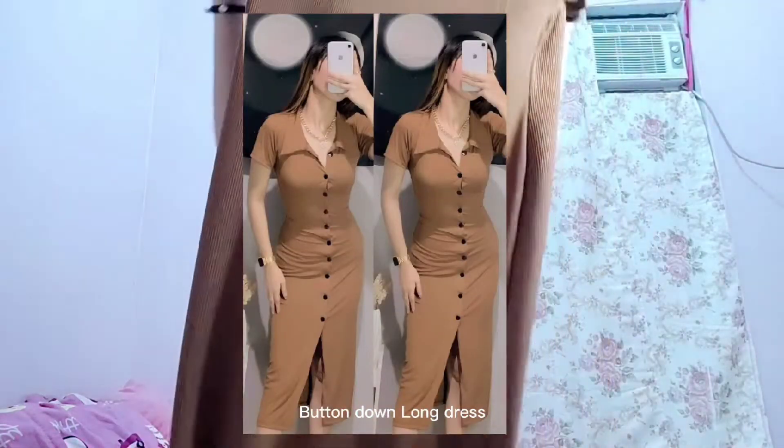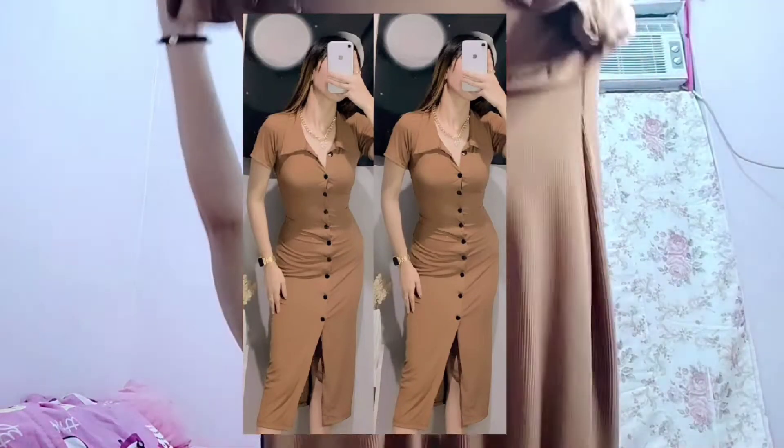Itong tatlong dress na to, sa isang store ko lang siya binili sa TikTok. Sa lahat ng product link, ilalagay ko na lang sa description down below. So next is itong button-down long dress. Long dress din siya. Papakita ko din yung video na suot ko siya. Meron siya iba't-ibang color din — merong black, caramel, choco brown, skin tone.